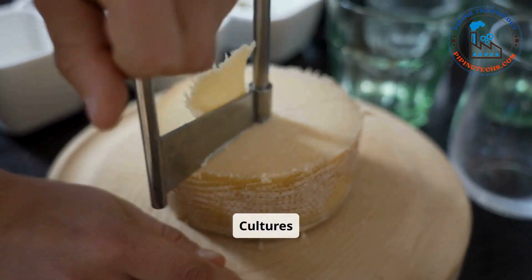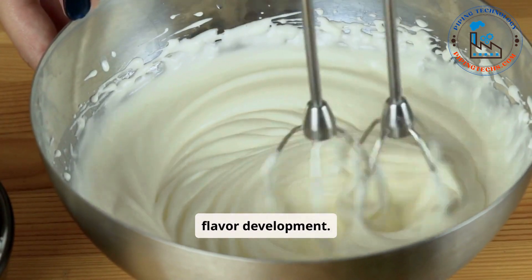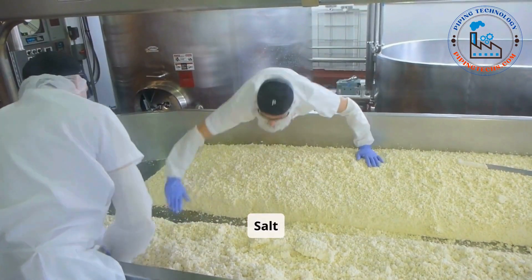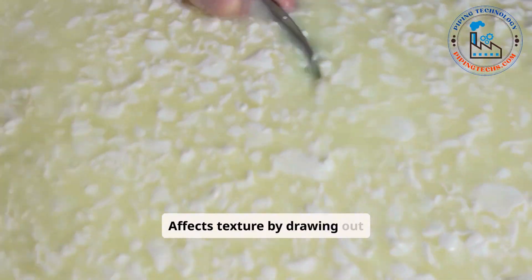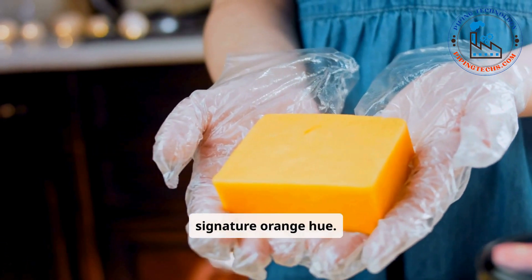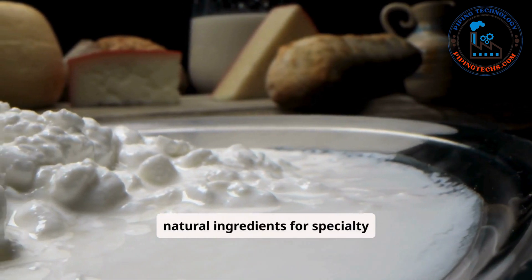Starter cultures are beneficial bacteria that ferment lactose — milk sugar — into lactic acid, which aids in curd formation and contributes to flavor development. Rennet is a coagulant that causes the milk to curdle, separating solids (curds) from liquids (whey). Salt enhances flavor, acts as a preservative to inhibit microbial growth, and affects texture by drawing out moisture. Optional additives include coloring agents such as annatto, a natural dye commonly used to give cheeses like cheddar their signature orange hue, as well as preservatives, and flavor enhancers like herbs, spices, or other natural ingredients for specialty cheeses.